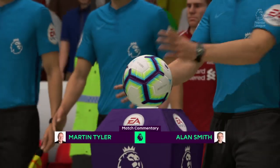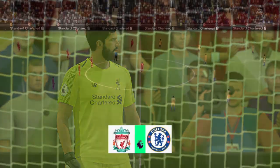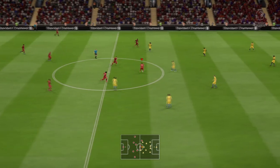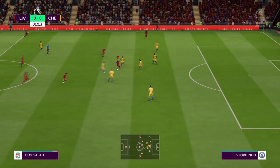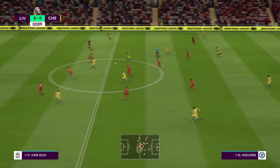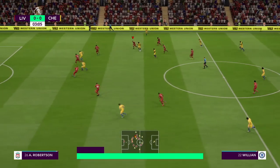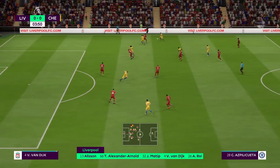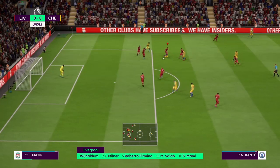It's Liverpool against Chelsea we've got for you today, a supercharged matchup. I'm Martin Tyler, Alan Smith is with me. We know the history - it's one of the great fixtures in the Premier League calendar. This is the Liverpool side: Virgil van Dijk plays with Joel Matip as the centre-backs, Mohamed Salah plays with Sadio Mane out wide, and they just go with the one striker up front.